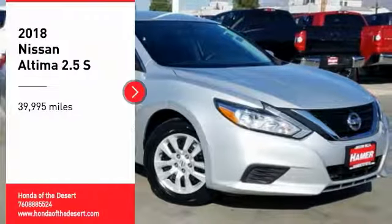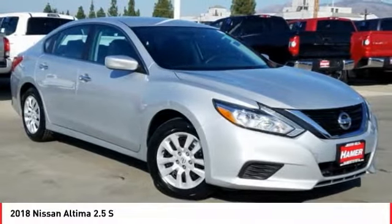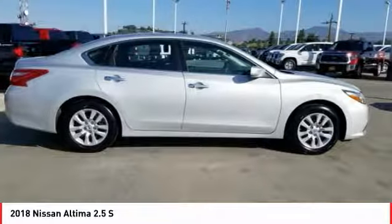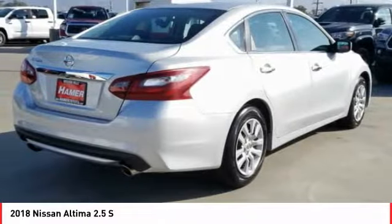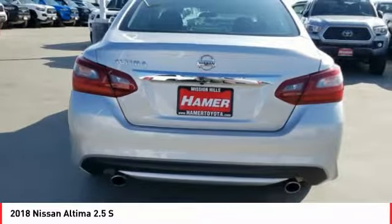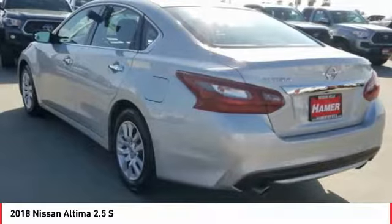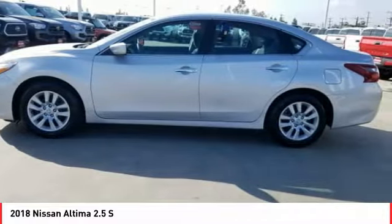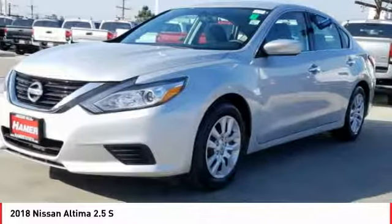We are pleased to show you the 2018 Altima. The Nissan Altima offers advanced features to make life easier, including push-button ignition, which comes standard. Combine that with a powerful engine, six standard airbags, and over 5,000 quality and performance tests, and you'll see the Nissan Altima is made to drive and built to last.